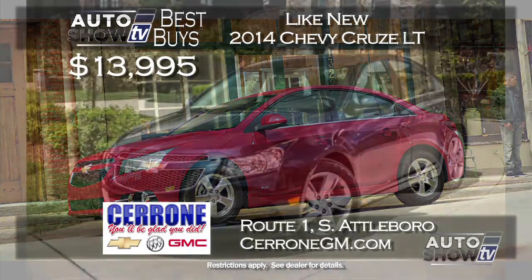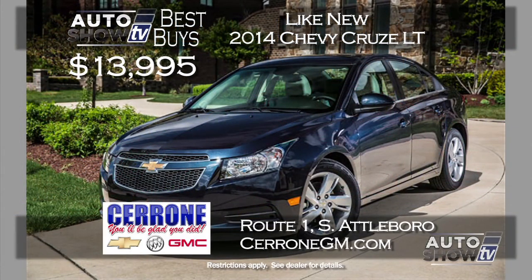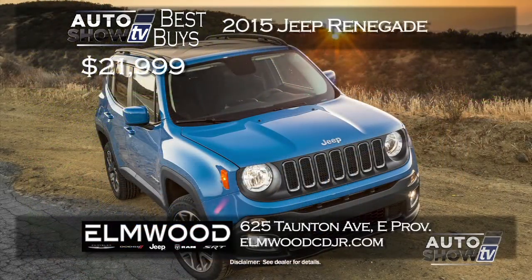Here's a deal you really have to consider if you're looking for value: a programmed 2014 Chevy Cruze with very low mileage at $13,995 right now at Cerrone's. You're saving about $8,000 off the new price on one of the top-rated small sedans in the country — the safe and roomy Cruze. A great programmed deal right now at Cerrone's in South Attleboro.